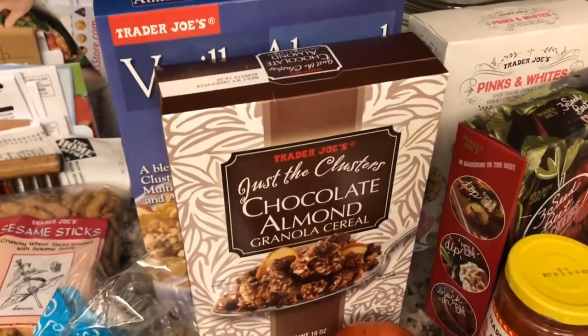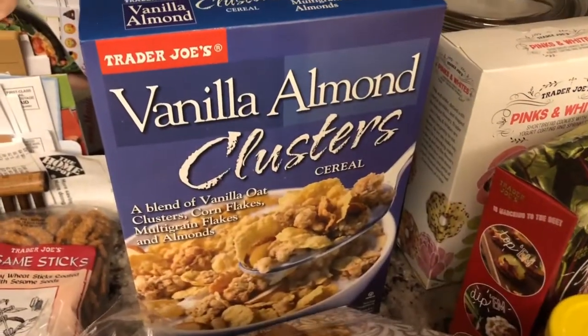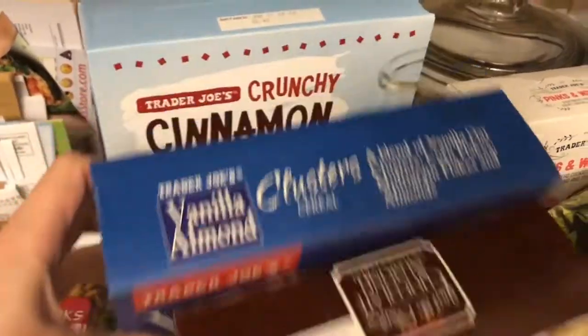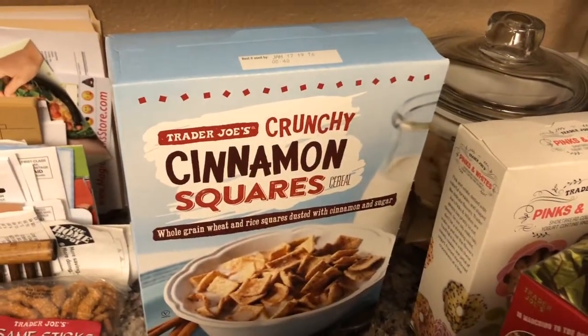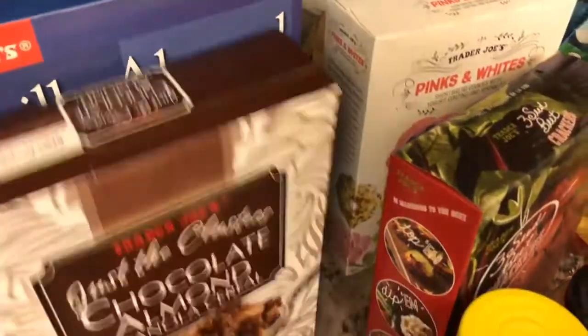We were all out of cereal, so we got this chocolate almond granola cereal, this vanilla almond clusters — that stuff is actually really good. And then these cinnamon squares, kind of like Cinnamon Toast Crunch, and it's pretty comparable. It's pretty good.